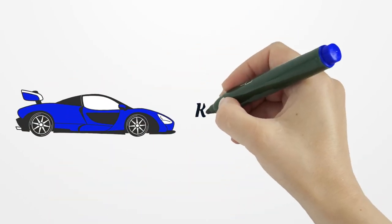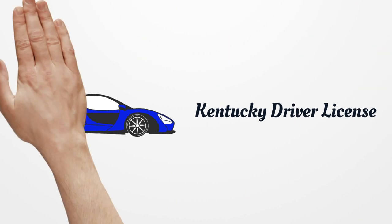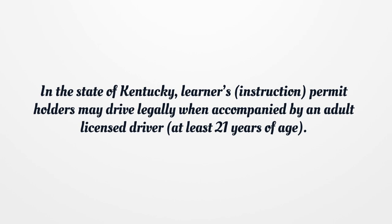Kentucky Driver License. In the state of Kentucky, learners instruction permit holders may drive legally when accompanied by an adult licensed driver at least 21 years of age.